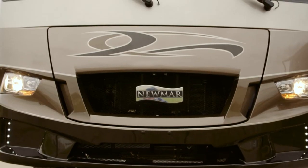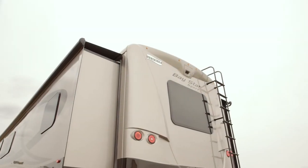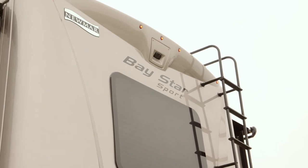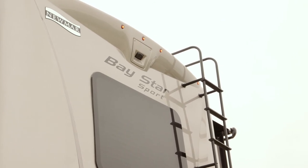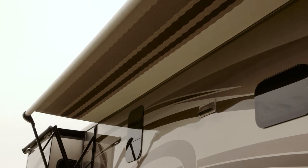We've got a completely redesigned front cap with a bonded windshield and a redesigned rear cap. We have frameless windows around the motorhome. We offer Carefree of Colorado power side awnings.